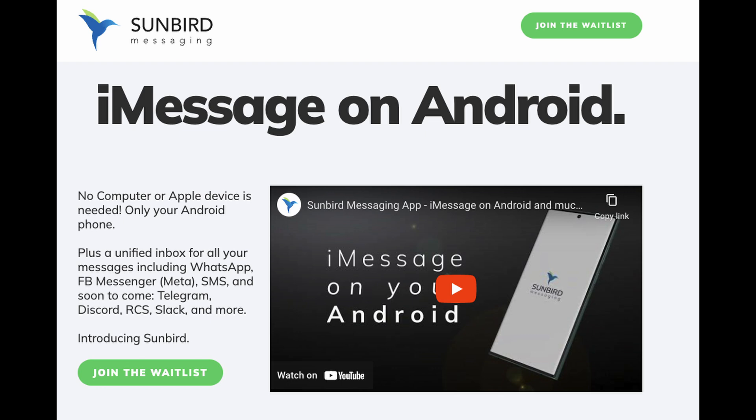It also includes a unified inbox for all your messages, including WhatsApp, Facebook Messenger, SMS, and soon to come Telegram, Discord, RCS, Slack, and more, including Sunbird. So Sunbird is going to be able to do not only just iMessage, but all those other things as well, all in one single app.